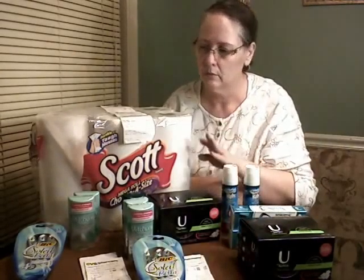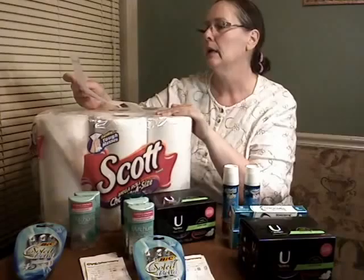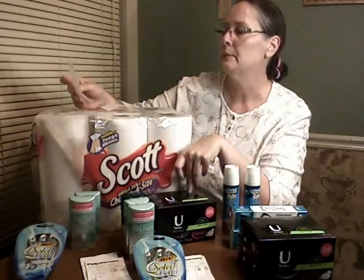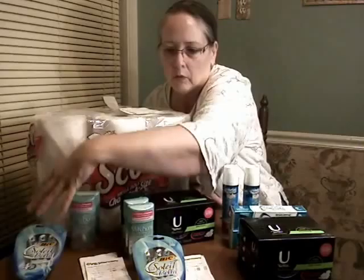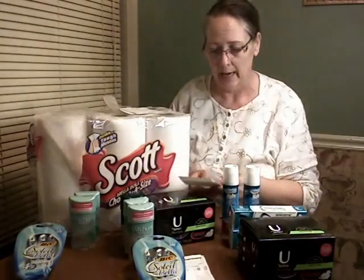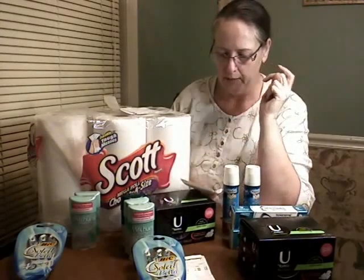I rolled that $3 ECB into another U by Kotex — the heavy 16-count at $3.99 with a $3 ECB back — and the Scott six-pack of paper towels on sale for $5.49. I had a 50-cent coupon on the Scott and a $2 coupon on the Kotex, which made my subtotal $4.98. Then I took the ECB from that and rolled it into a transaction with two Mitchums at $1.99 each with $1 coupons, and the BICs at $6.99 with a $3 coupon, plus the $3 register reward from the U by Kotex, making that subtotal $2.97.